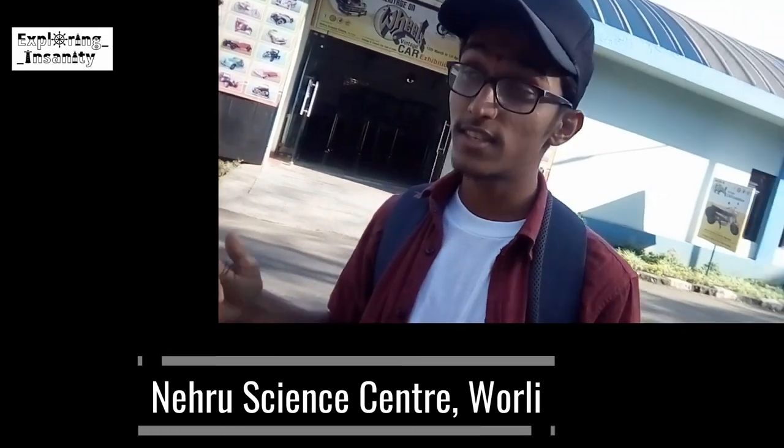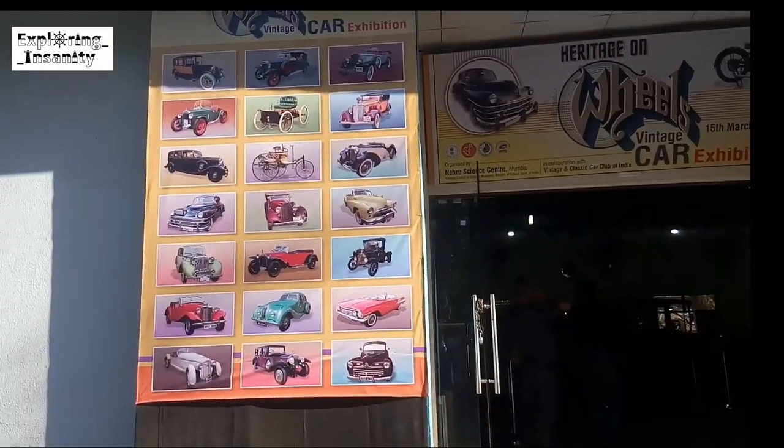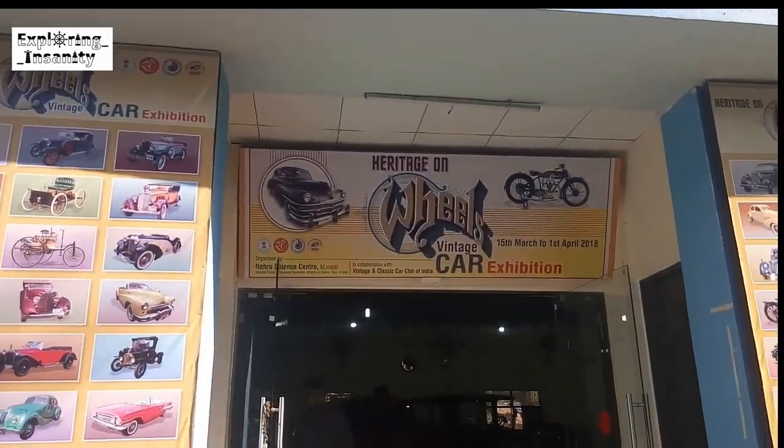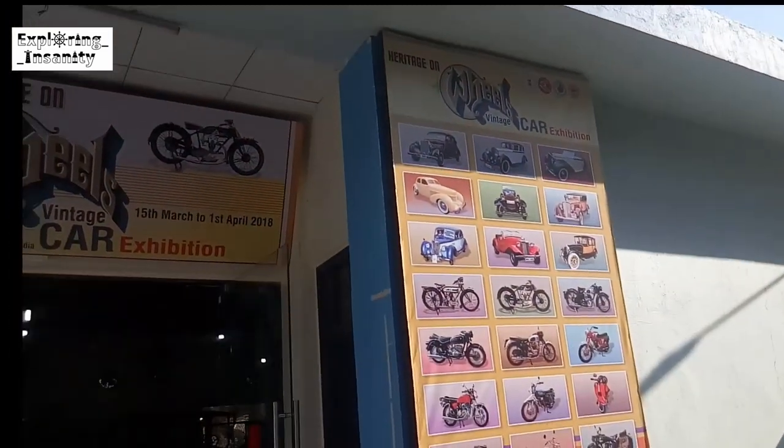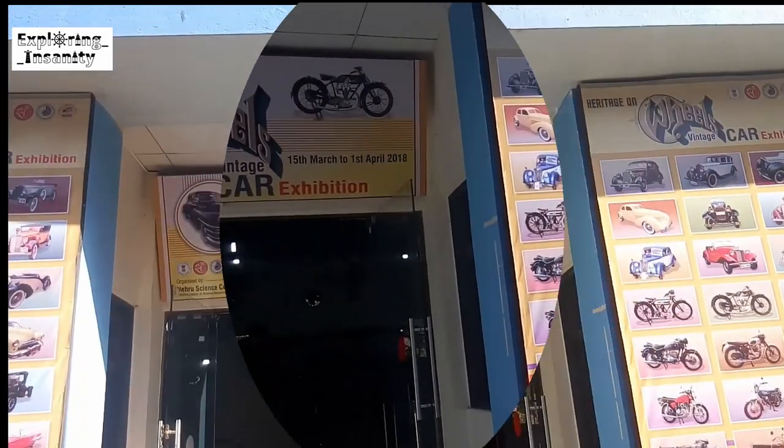Hello guys, this is Omkar Abadi and you are watching Exploring Insanity. So today we are at Nehru Science Centre exploring the Heritage on Wheels vintage car and bike experience. This is held at Nehru Science Centre, which is different from Nehru Planetarium — I first went there and then had to walk two kilometres to come over here. This exhibition is organised by the Vintage and Classic Car Club of India, which also organises various vintage car rallies.